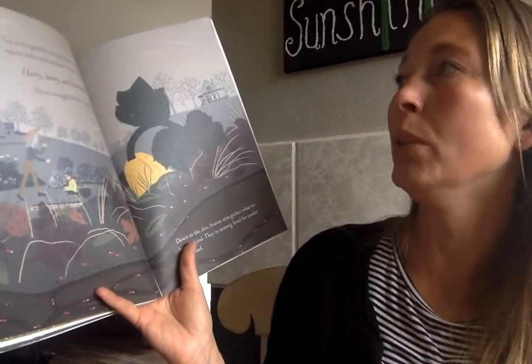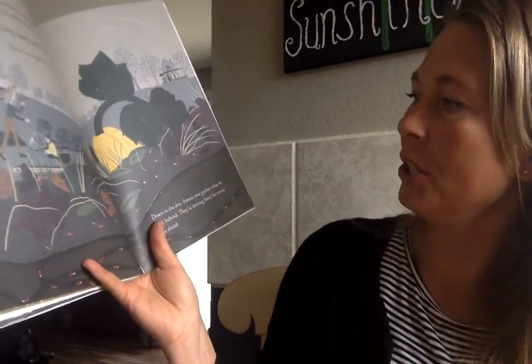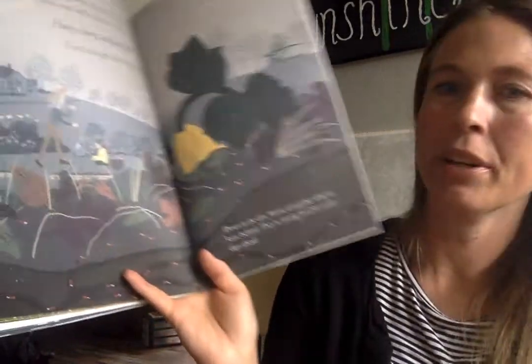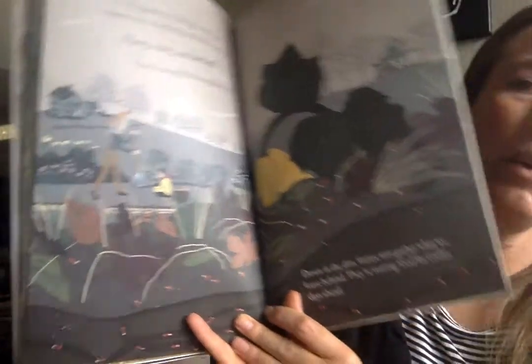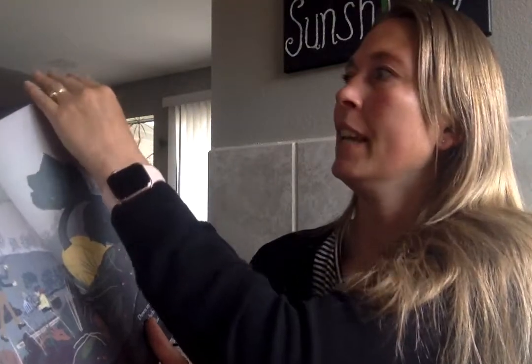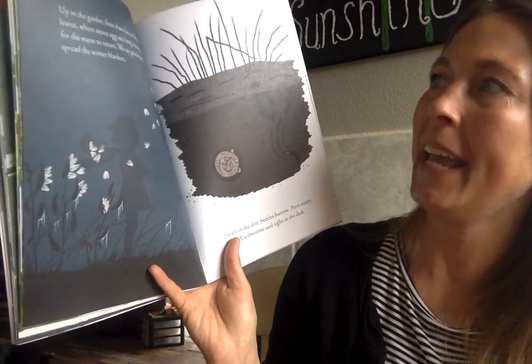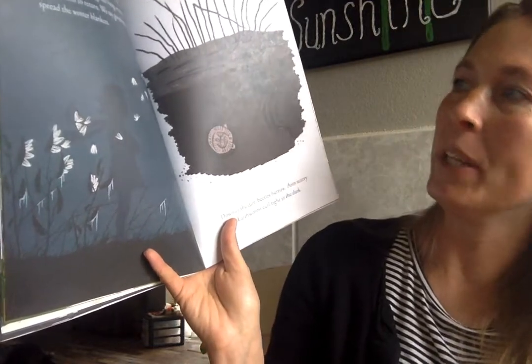Up in the garden colorful leaves litter the vine squash and we know the cold is coming. Hurry, hurry and harvest — there's enough for the neighbors too. Down in the dirt frantic ants gather what we leave behind. They're storing food for the colder days ahead. What's that word called when animals take a long sleep in the winter? Because ants do that. Up in the garden frost draws lace on leftover leaves where secret egg sacks hang waiting for the worm to return. We say goodbye and spread the winter blankets.